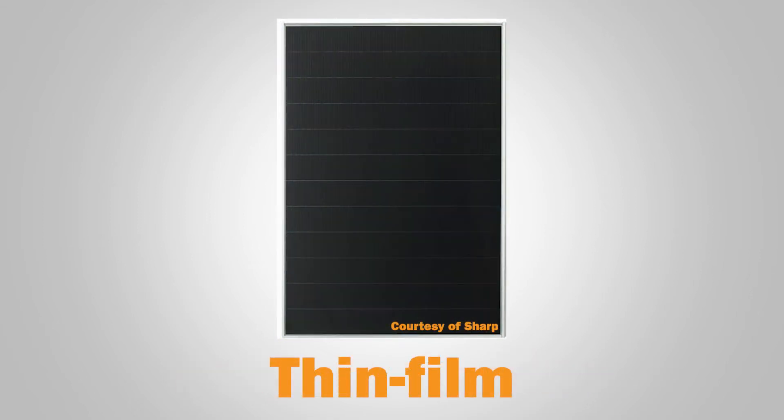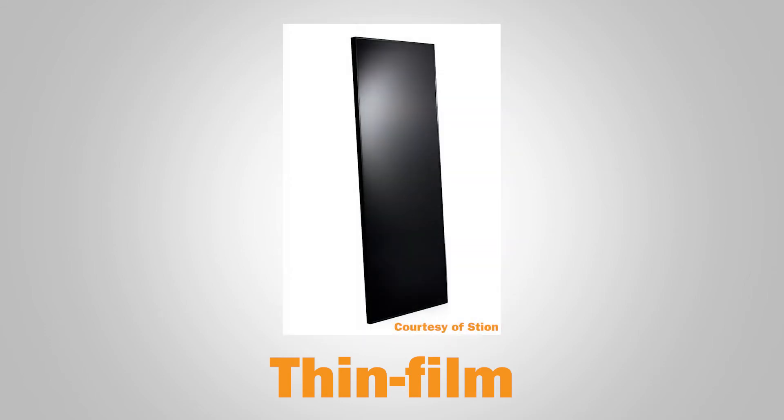The last type is thin film. This technology has the lowest market share, but it's great for projects with lesser power requirements and more need for lightweight and portability.